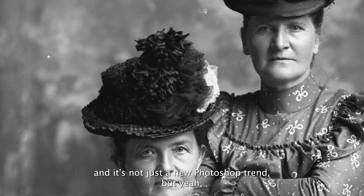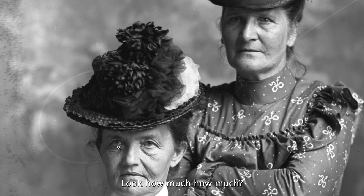It's not just a new Photoshop trend. You can see this face — this is her real face right here. Look at all the wrinkles. Over here, they've removed quite a bit of them.